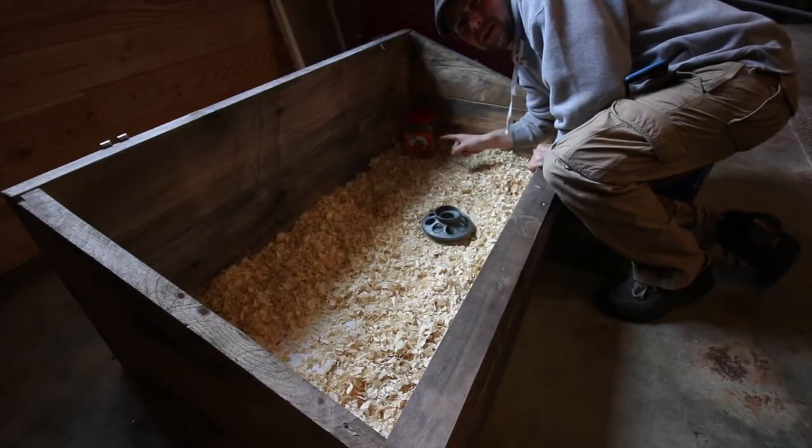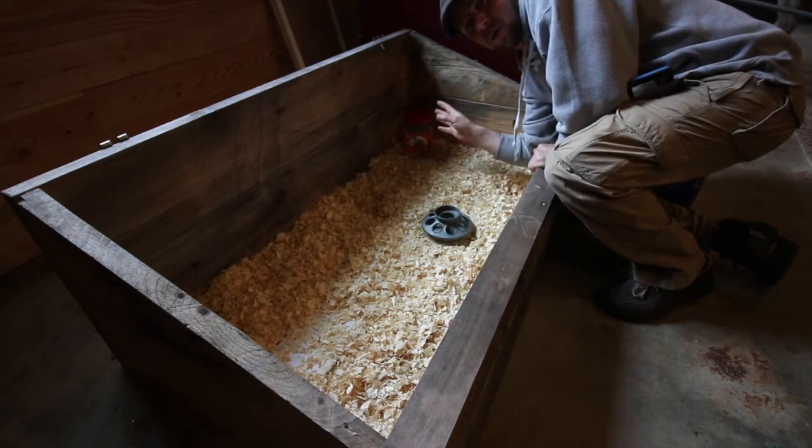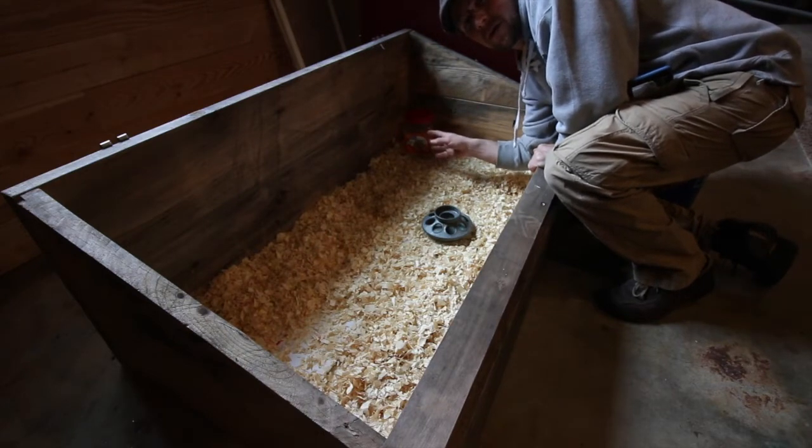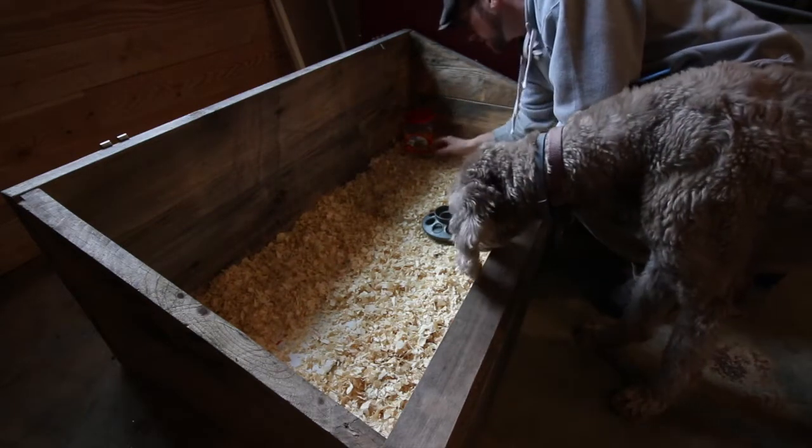We got the homemade water right here that we made. I'll link that video here. This little chicken waterer works awesome. You don't gotta worry about it getting all plugged up with wood shavings. We'll put the video right here for you so you can learn how to make it.